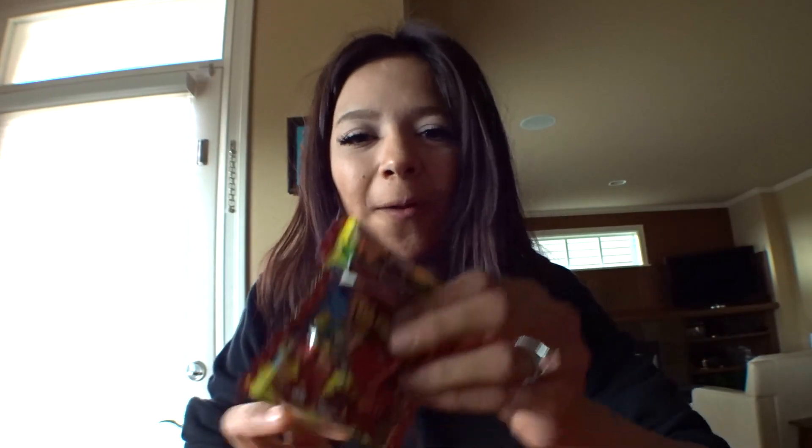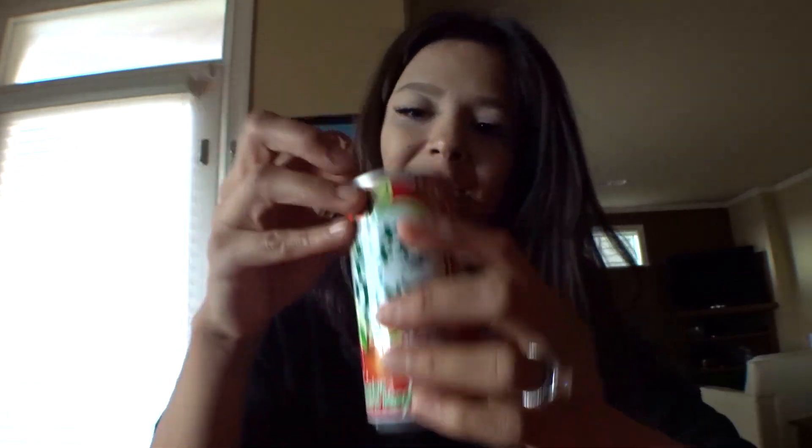Dinosaur gummies, I assume. It looks like cola. A drink — Sangria. Has an apple on it. It smells like apple. Oh my gosh, that is yummy. It's like apple juice, but carbonated. Very subtle carbonation, almost like sparkling water.